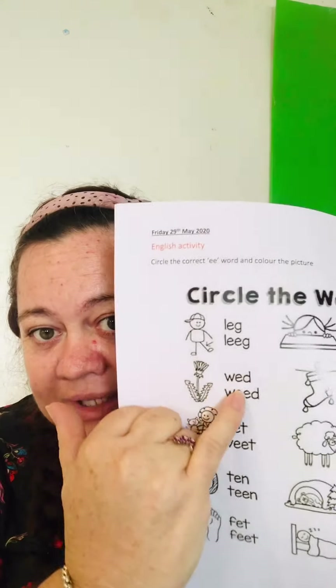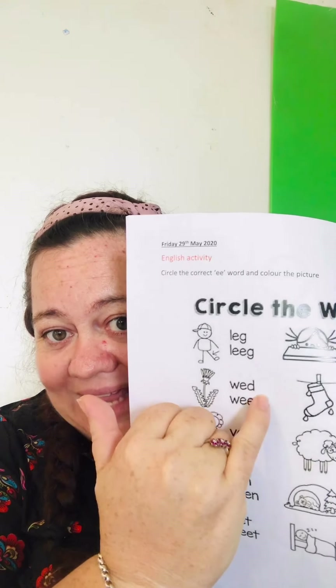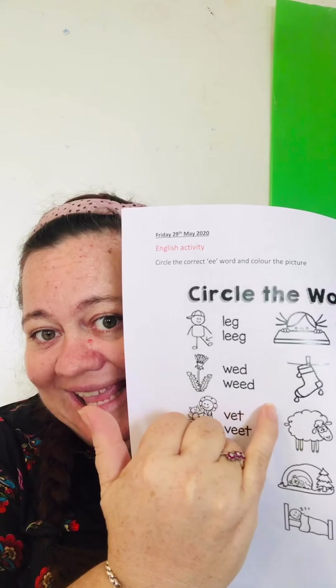A weed is like a plant that's growing in your garden but it's not the real flower. You know when we were growing the carrots and I said 'you can pull that one out, that's not a real carrot, that's a weed.' It's another plant that will come in and eat all the food of your plant, so if you don't take it out, your vegetable might not grow. So the E sound — it's two E's together — it's not 'wet,' it's 'weed.'